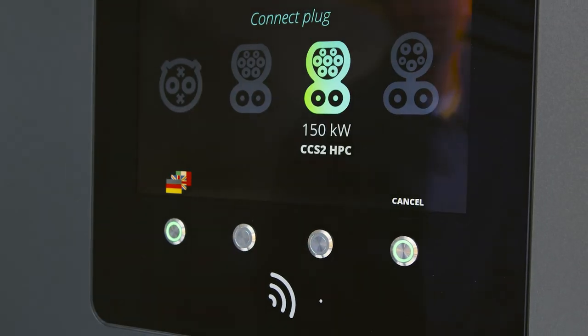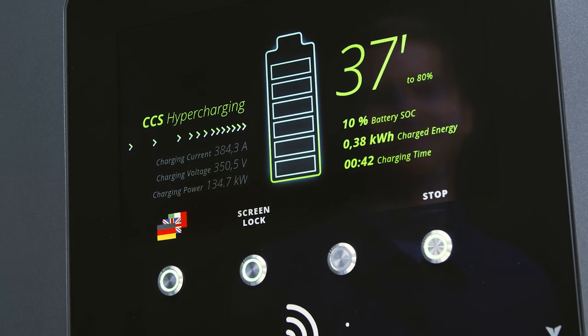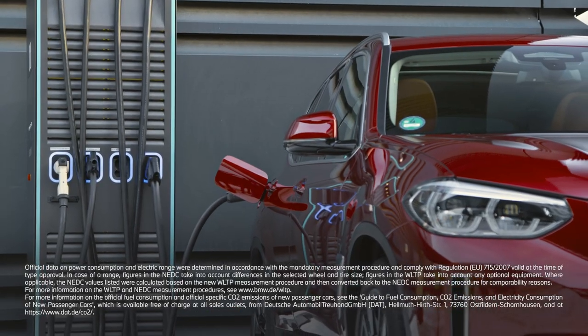Make sure that the DC charging station you wish to use offers high-power charging with sufficient charging power. The specified charging power a charging station can theoretically provide can be higher or lower than the charging power the vehicle can actually be charged with.